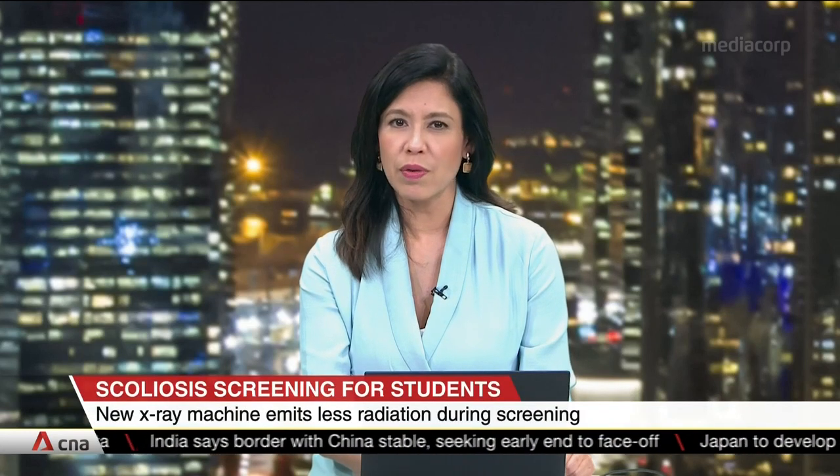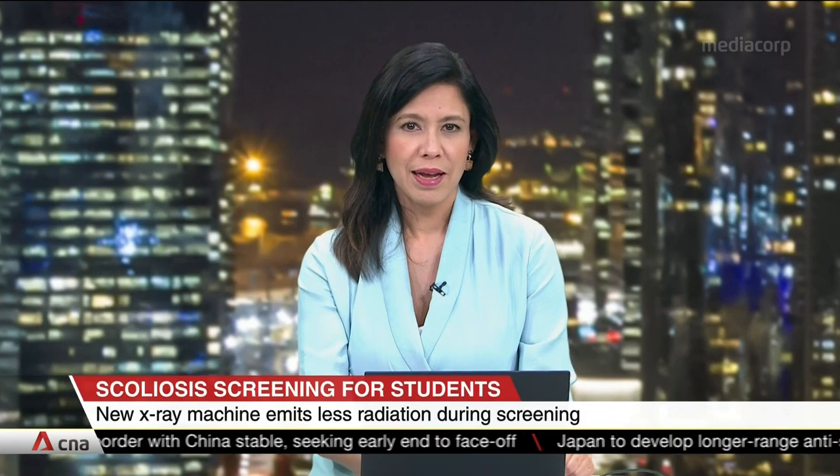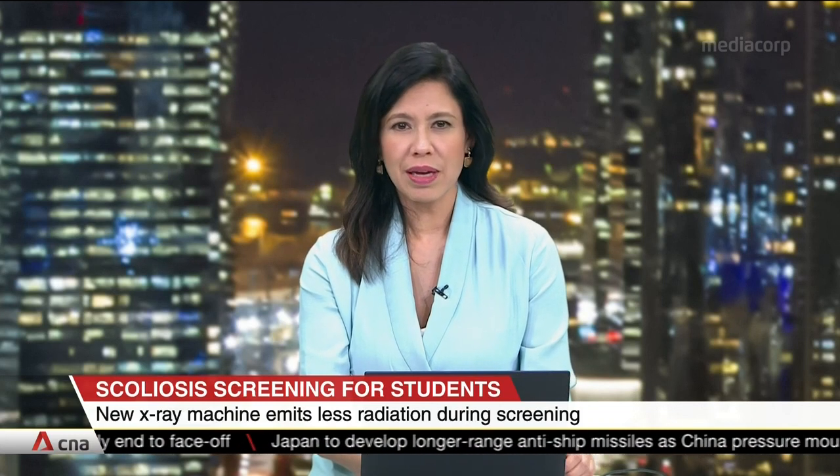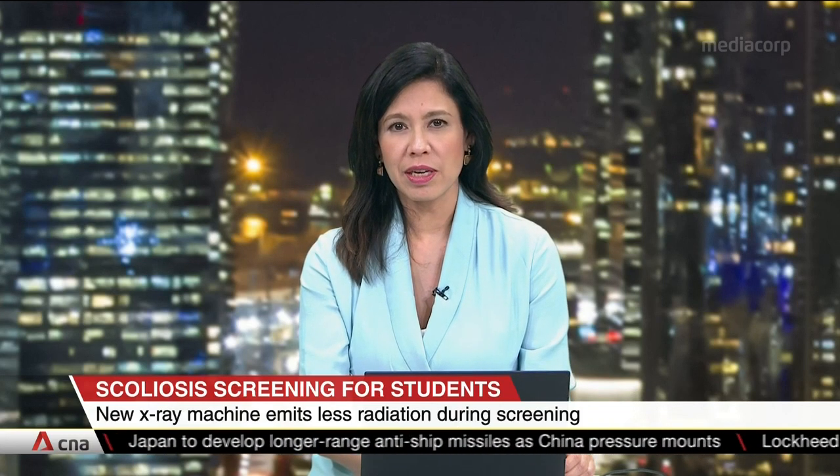Safer X-rays for students going for scoliosis checks. A new machine that emits less radiation has screened 4,000 of them at an NUH clinic since July.